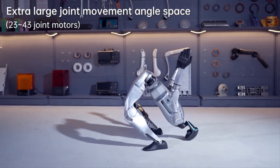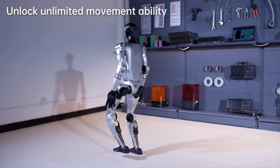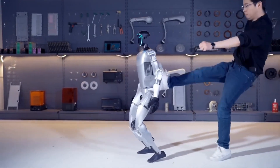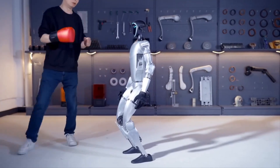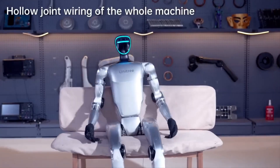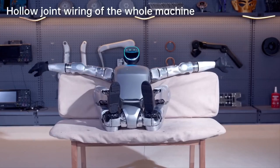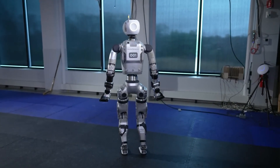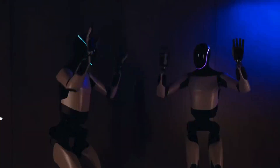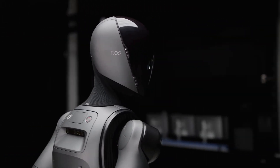Overall, the Unitree G1 is a real game changer, especially if they can reduce the price point further. The combination of flexibility, stability, dexterity, and affordability really opens up new possibilities in the field of robotics. The robot race is heating up and Unitree is proving to be a major contender among Chinese robotics companies and U.S. companies like Boston Dynamics and Tesla. The future looks fun with these types of robots, and hopefully the price point gets to where basically anyone can afford them and use them for basic household tasks.